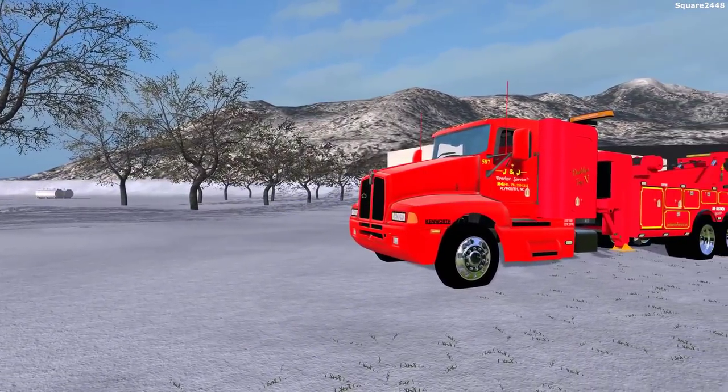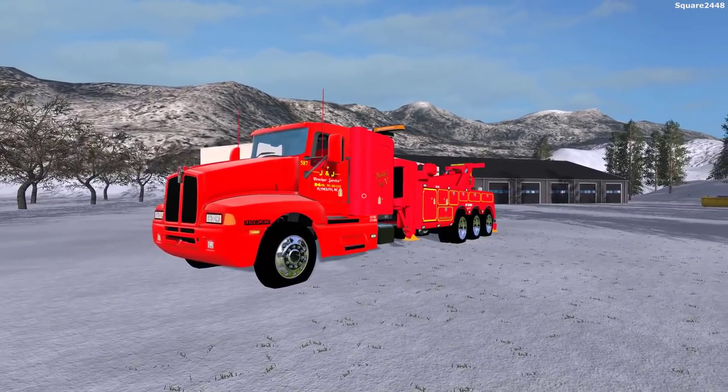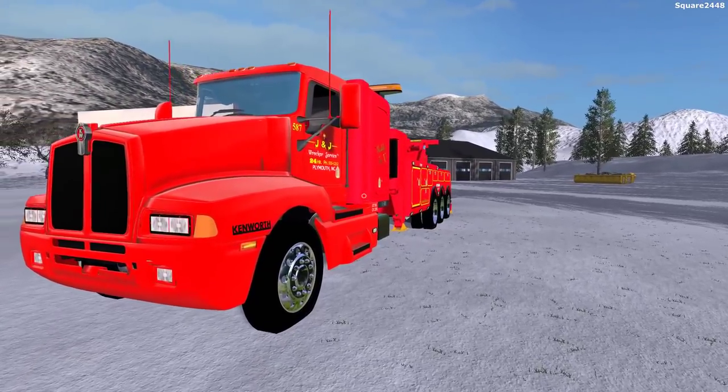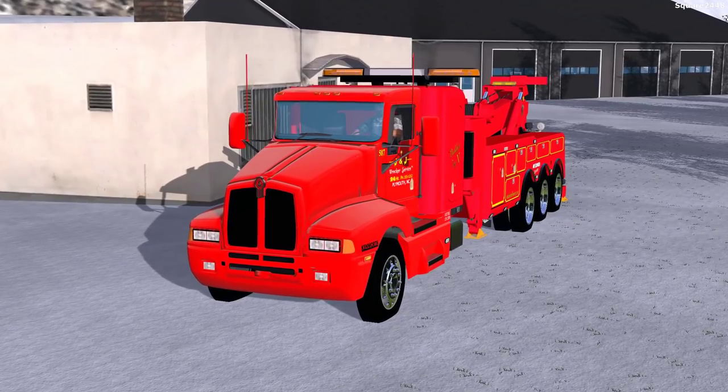What's up? This is Squad 2440 with a Senator 17 Heavy Rescue video. Today we'll be responding to a giant car pile up here on the Wood Metal Farms map. We'll be hopping in the Kenworth T-800 Heavy Wrecker and making our way over to the crash site.